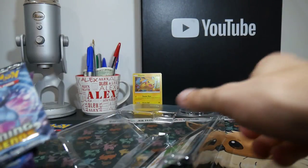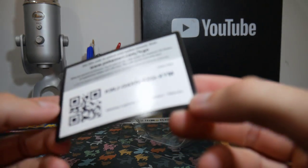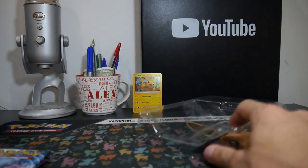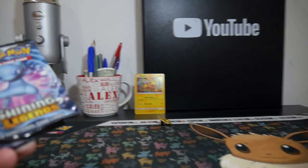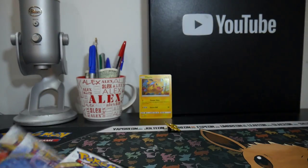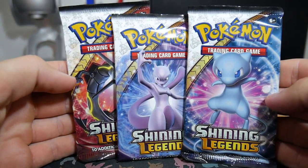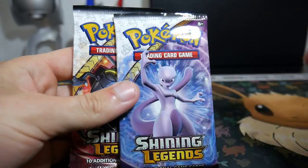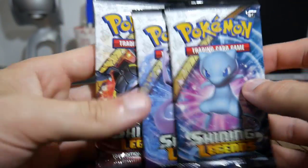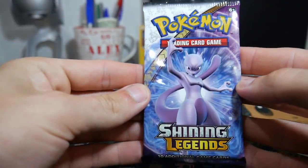It comes with three packs and a code card — Shining Legends Pin Collection Pikachu. I don't really use the codes anyway. We have three packs of Shining Legends: a Mew, a Mewtwo, and a Rayquaza. The Mewtwo is a shiny green one. We'll start with the non-shining one first.